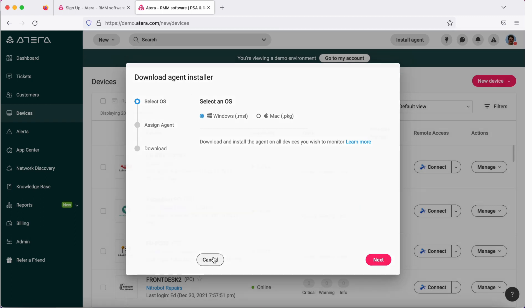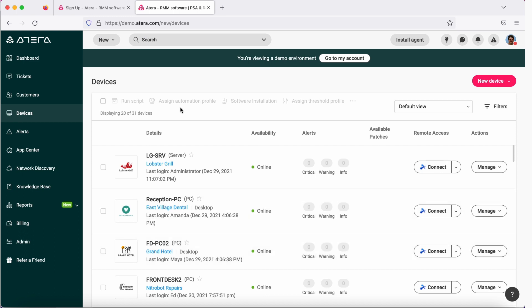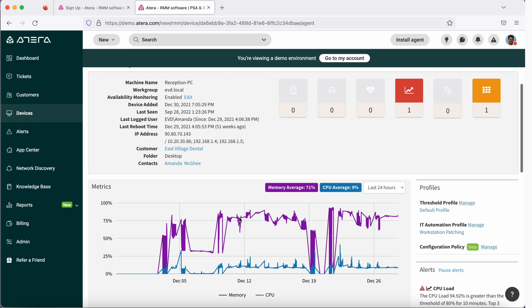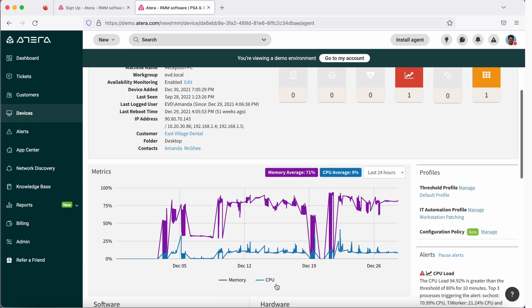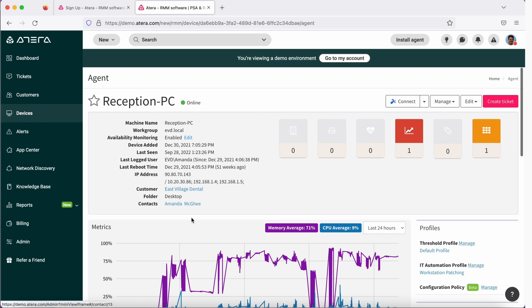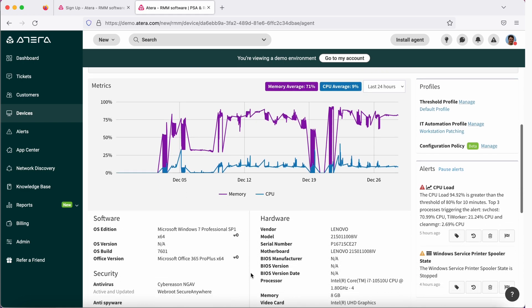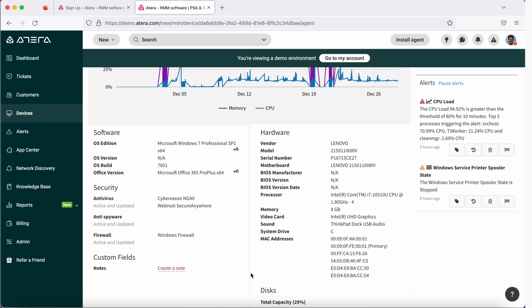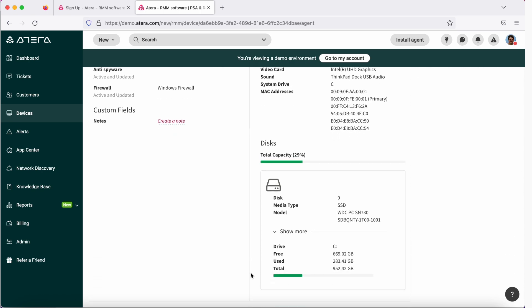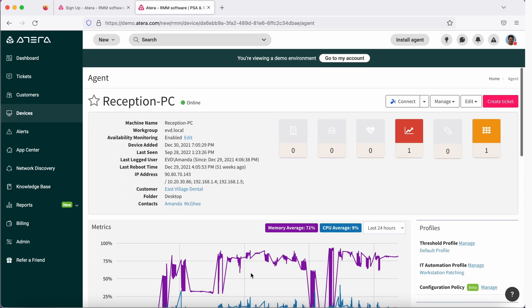I have already installed the agent on my Windows machine. When I click on it, you're going to see all the statistics about that Windows machine — its name, workgroup, and all the associated information. It tells you about its memory utilization, CPU utilization, all the information about hardware and software, its disk capacity, how much it has, how much is used, and a lot of other information.